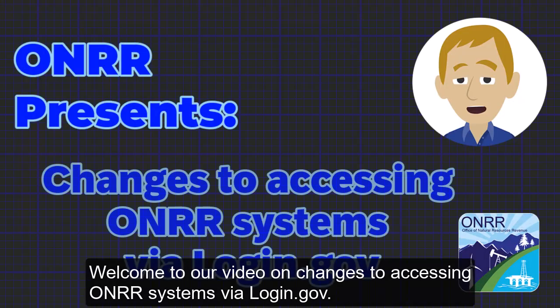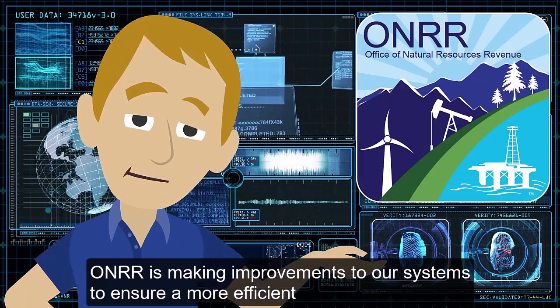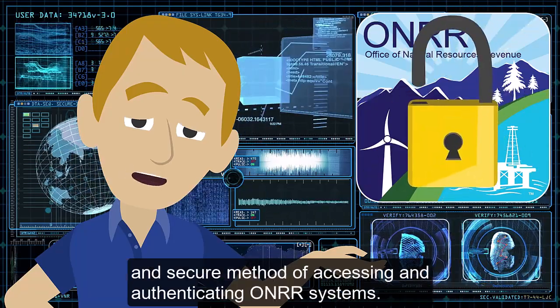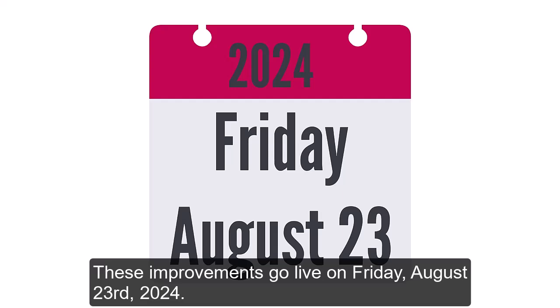Welcome to our video on Changes to Accessing Honor Systems via Login.gov. Honor is making improvements to our systems to ensure a more efficient and secure method of accessing and authenticating Honor systems. These improvements go live on Friday, August 23, 2024.